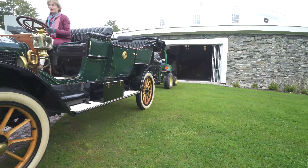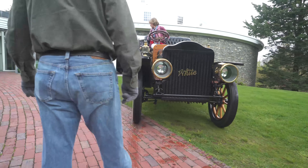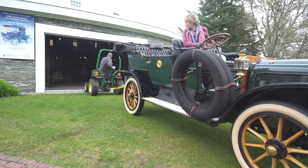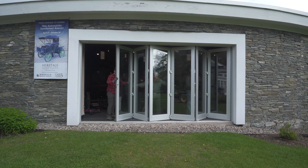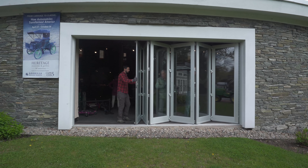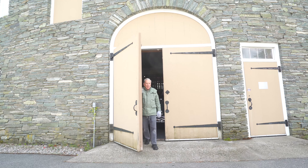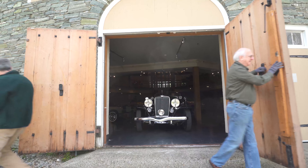The building was designed and built as an auto museum, so on each level we have a door that can accommodate the cars going in and out. On the upper level we have a special folding window that we can open when the cars are coming in and out, and then on the lower level we have a more standard door that's tall enough and wide enough to accommodate a car.